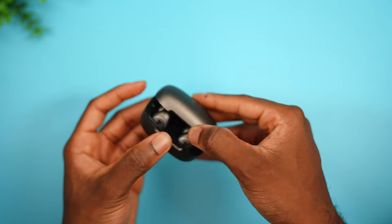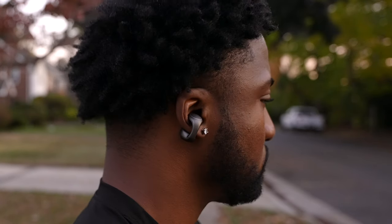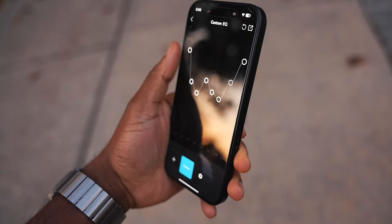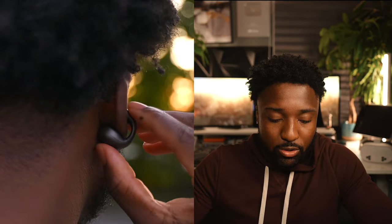Next up we have the Soundcore open earbuds. If you're a fan of open earbuds, this one is for you. These are the Soundcore C40i at $100 — perfect for going outside to run where it's important to be aware of your surroundings, giving you that almost non-existent fit feel. You have the Soundcore app to adjust EQ, multipoint Bluetooth to connect two devices simultaneously, and intuitive button controls to play, pause, skip, and reverse tracks.